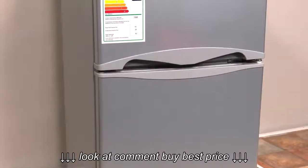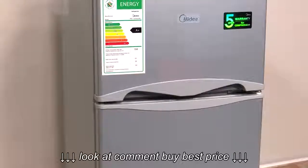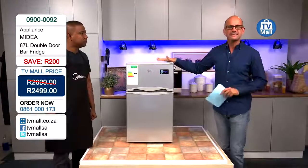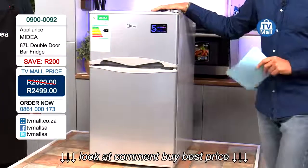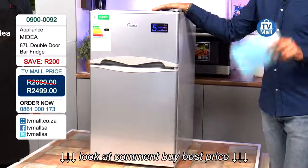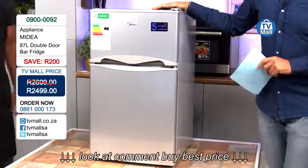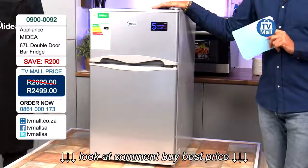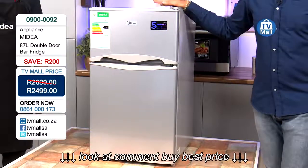Welcome, Jeremiah from Medea. Thank you for having me, Costa. We have a fantastic offer today — the Medea 87-litre double door bar fridge. This is retailing today not for R2,699; we've taken R200 off, available for R2,499. Order now on 0861 000 173. We've locked in this price for 24 hours.